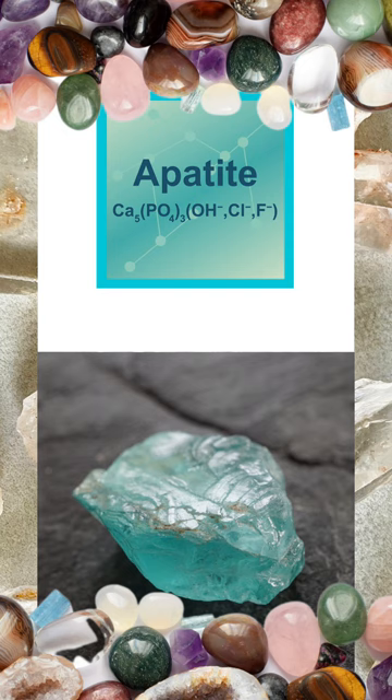Mineral number five is apatite, which is moderately hard and can scratch glass. It is an essential mineral in phosphate rocks and can be identified through its hexagonal crystals and its propensity to fluoresce under ultraviolet light.